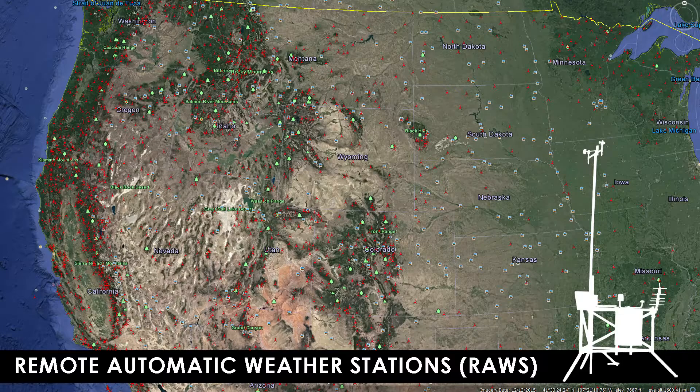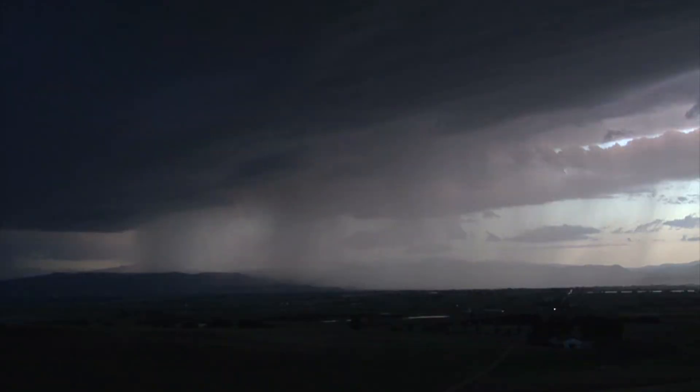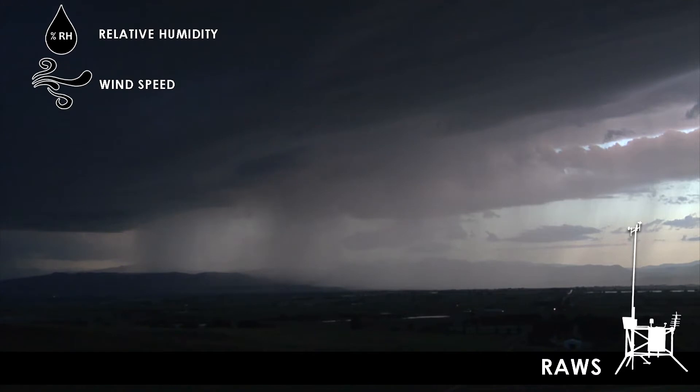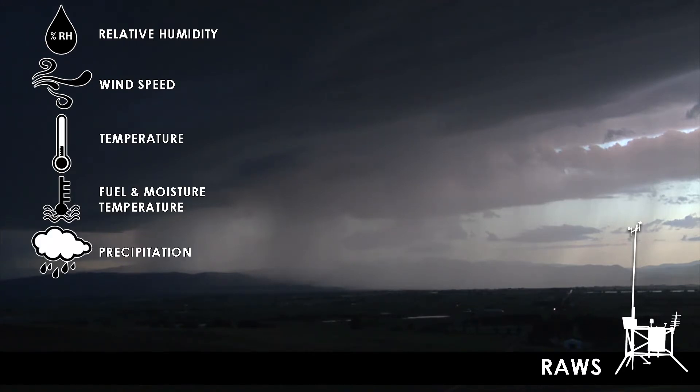There are nearly 2,200 Remote Automatic Weather Stations, or RAWS, that are strategically located throughout the United States. These stations monitor the weather and provide weather data including relative humidity, wind speeds, temperature, fuel and moisture temperature, and precipitation.